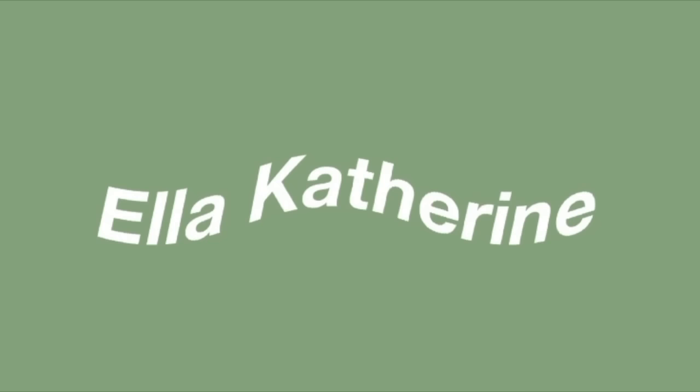Hey guys, welcome to my 2023 dorm room tour! Hey guys, it's Ella — welcome back to my channel. If you're new, hi, my name is Ella. I have two roommates here because I go to a boarding school. Hello, I'm Penelope, and this is my other roommate. Hey guys!